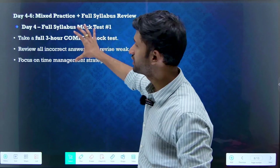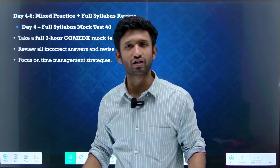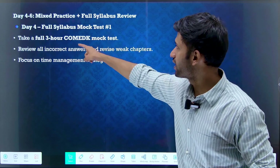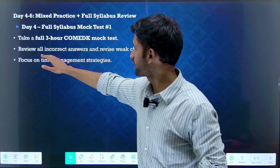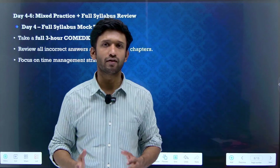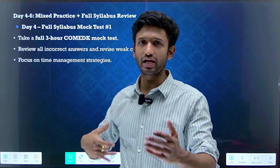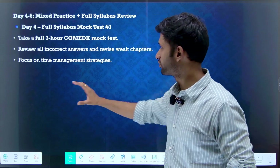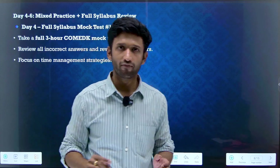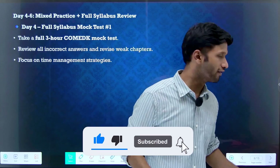Here is the day 4 to day 6 plan. Day four is about the full-length mock test. Give a 3-hour COMEDK mock test, which is really important. Review all the incorrect answers and revise weak chapters. After giving the test, you will get a proper response sheet showing how many questions you got correct and where you went wrong. Based on that, analyze and revise those weak chapters. Also focus on time management strategies — don't get stuck; move through the paper very fast so you can complete it well before time.